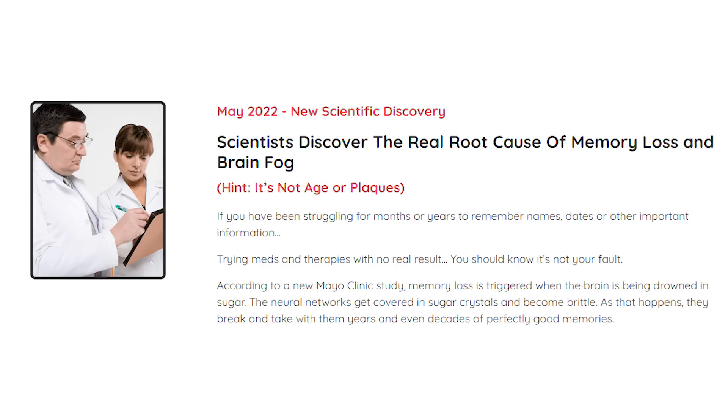I will be leaving Neurotonix's official website just below this video in the description box for you guys. So before you hit that purchase button, just make sure you are getting it from the correct website. The only place where the original Neurotonix is sold.